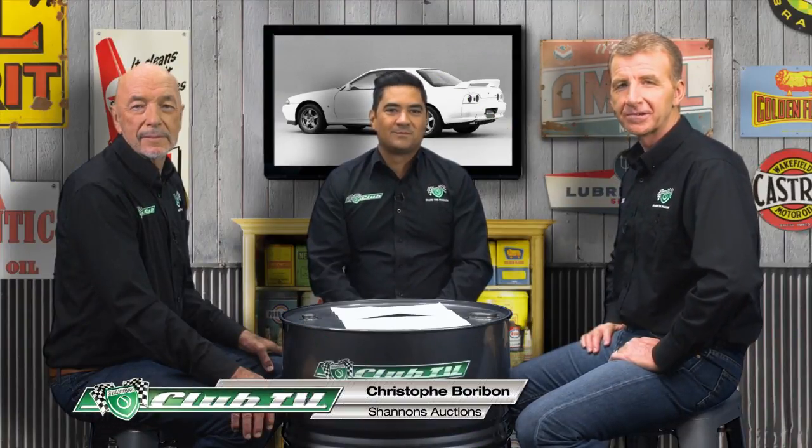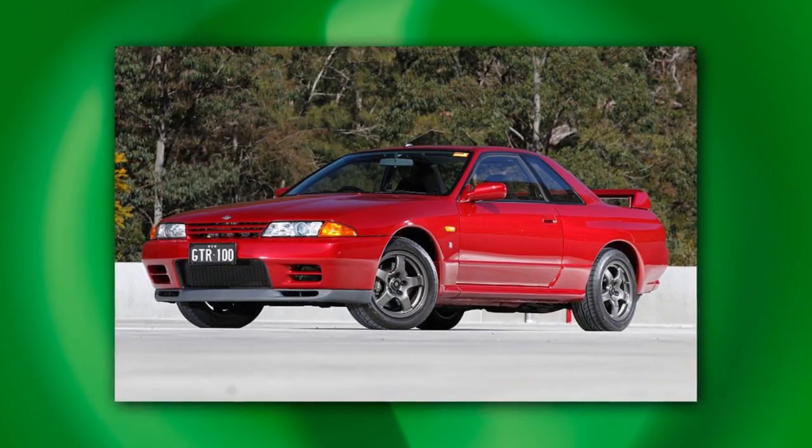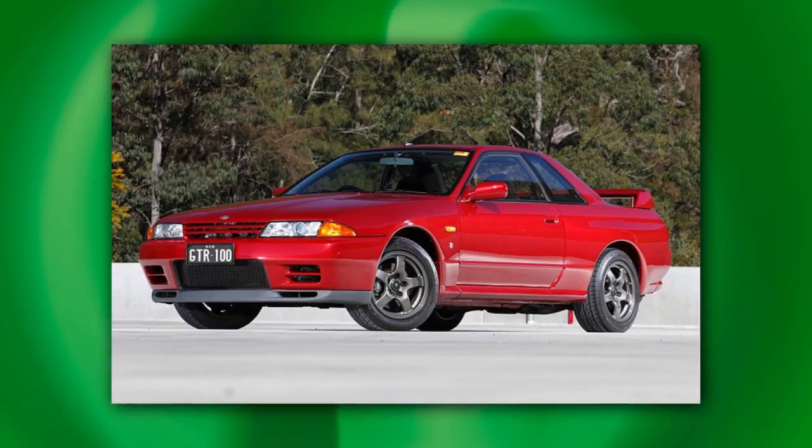Shannon's National Auctions Manager Chris Borobon joins us to give an update on the R32 Nissan GTR. To try and find one of the hundred Australian-delivered cars — back in 1991, the dearest Nissan on the market was probably $25,000 to $30,000 in the way of a Skyline or a Patrol. And all of a sudden, this GTR came on the market at $110,000 with a Nissan badge. Everyone was laughing at it. A lot of people forgot to see what you were buying in the package — it was a very capable car, even given its success in the touring car series in '91 and '92.